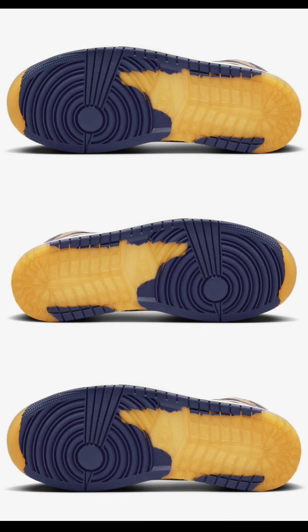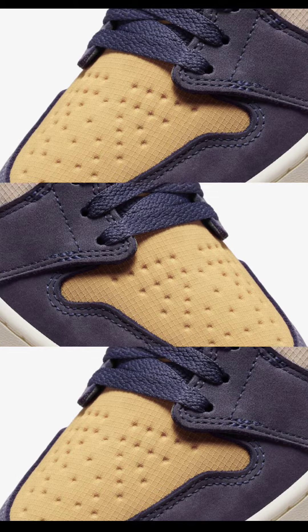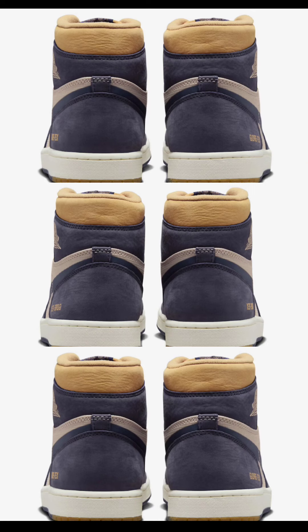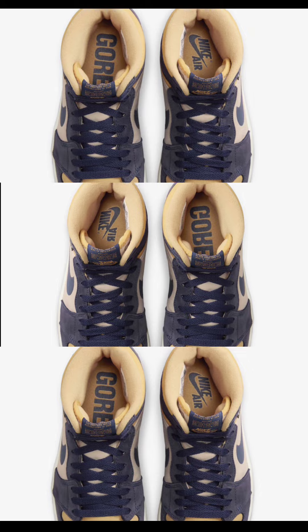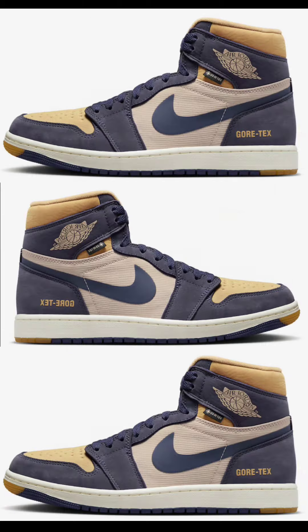Also dropping October 14th for $200 is the Air Jordan 1 Element Gore-Tex in the Sky J Purple colorway — very impressive. I personally feel this is the best colorway of the Jordan 1 Gore-Tex. These come in Sky J Purple, Shimmer, Honeycomb, Sail, and Black. This Jordan 1 has waterproof Gore-Tex lining in the upper, constructed in textile with nubuck overlays. You have 3M reflective detailing on the Nike Air logo, woven tongue tags, and a Gore-Tex stamped lateral heel. Rate this from a 1 to 10.